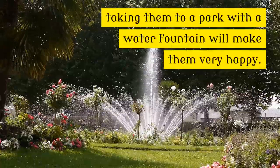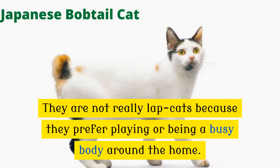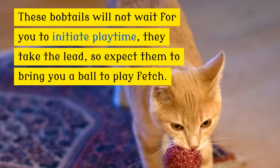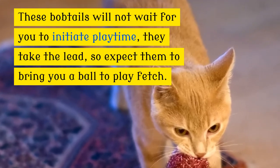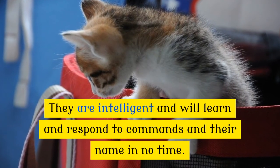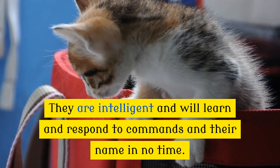Taking them to a park with a water fountain will make them very happy. They are not really lap cats because they prefer playing or being a busybody around the home. These bobtails will not wait for you to initiate play time — they take the lead, so expect them to bring you a ball to play fetch. They are intelligent and will learn and respond to commands and their name in no time.